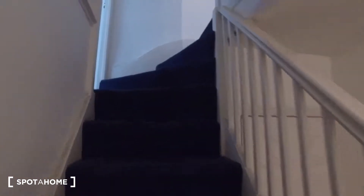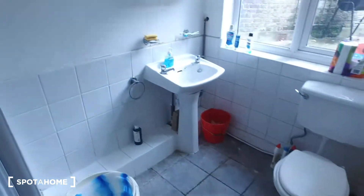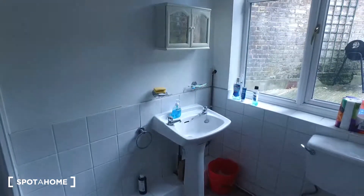This is bedroom one — it's currently occupied. Down here is some storage under the steps for any extra items. As we head upstairs, on the left is the bathroom. It features a radiator to the right, followed by the toilet, then the sink in the corner, and around to the left is the shower.